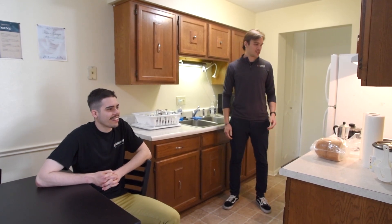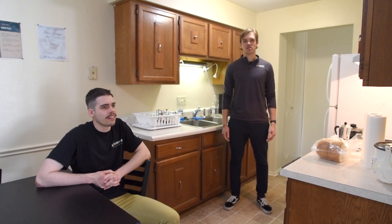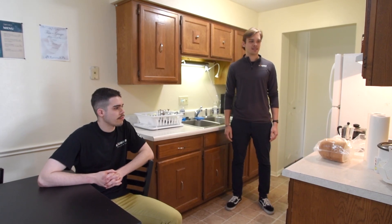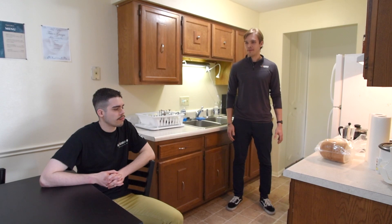Well, this is the kitchen. Here's where you can store your food in the fridge. We have a great cafeteria in the school, but if you want to cook, you can cook your own food. Before classes, before practices, you can prepare your coffee, have some cereal. We have a great place over here to hang out with your friends. If you want to do your homework, you can do your homework.